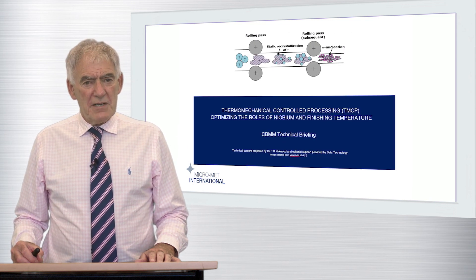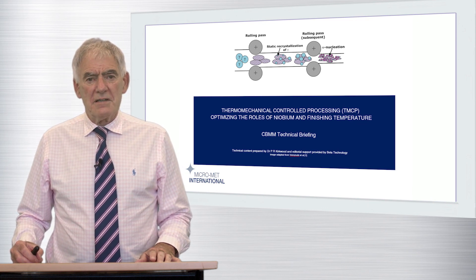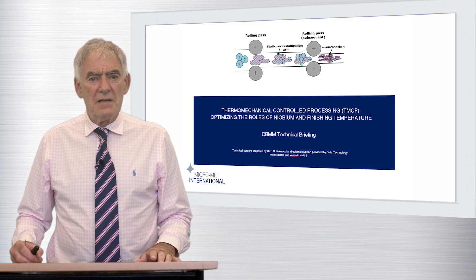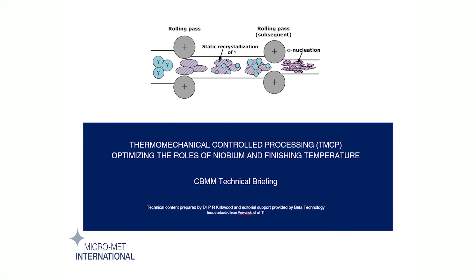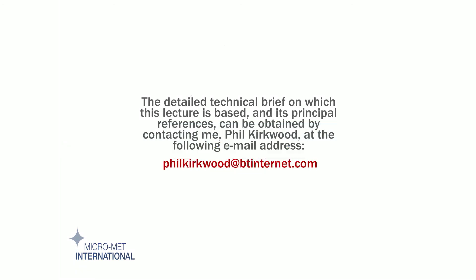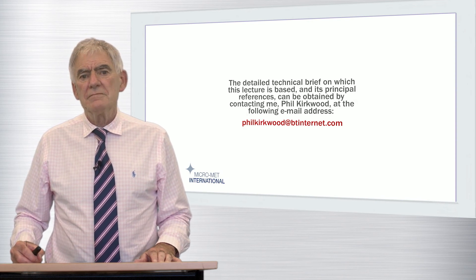My lecture today was based on a technical briefing note made publicly available by Companhia Brasileira de Metalurgia e Mineração, CBMM. The briefing note, entitled 'Thermomechanical Controlled Processing, TMCP: Optimising the Roles of Niobium and Finishing Temperature,' can be obtained as indicated here. The document contains all the detailed references which support the technical content of my presentation. I hope you have found my short lecture useful and informative. Thank you for your attention.